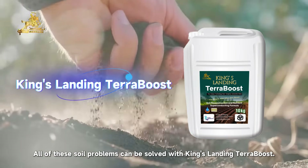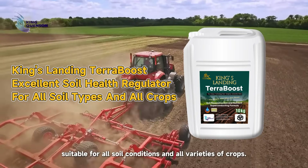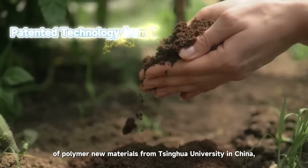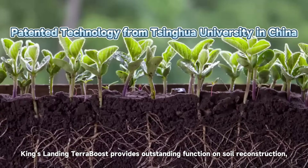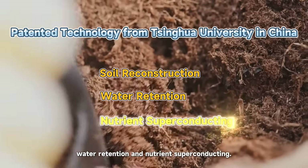All of these soil problems can be solved with King's Landing Terra Boost. King's Landing Terra Boost is an excellent soil health regulator, suitable for all soil conditions and all varieties of crops. With the patented agricultural technology of polymer new materials from Tsinghua University in China, King's Landing Terra Boost provides outstanding functions in soil reconstruction, water retention, and nutrient superconducting.